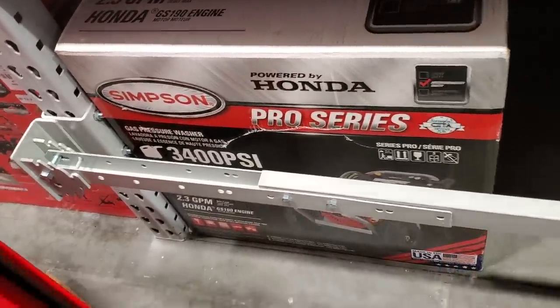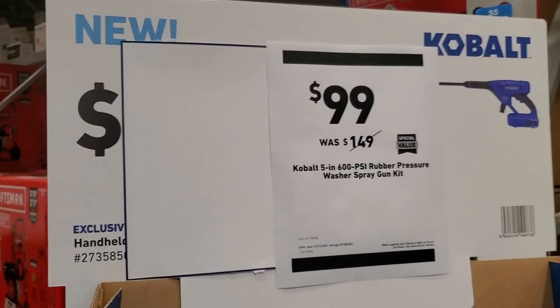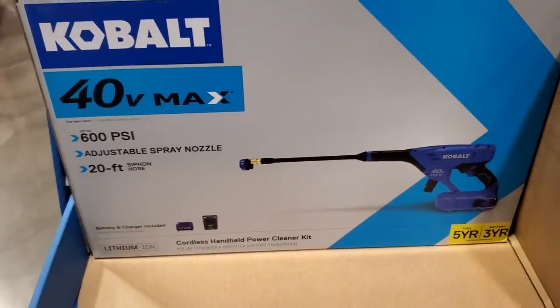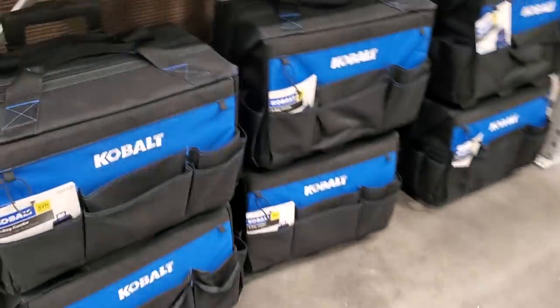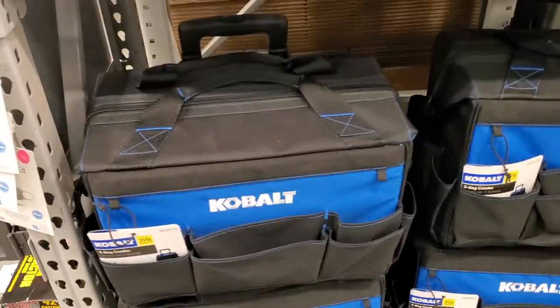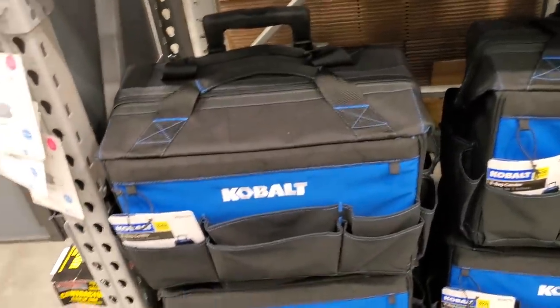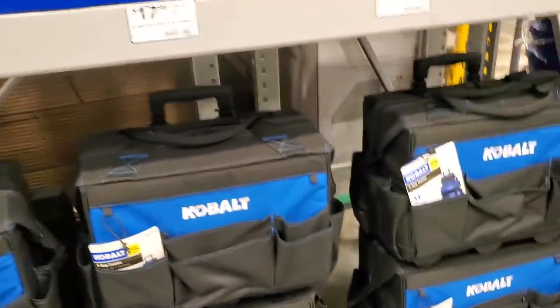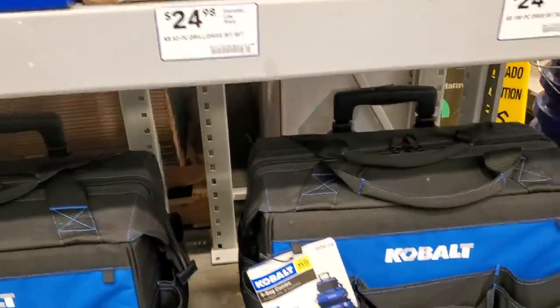There's an adjustable spray nozzle here - 40 volts for $99. Then these are some nice rolling tool bags, but I did not see any price on these, which is weird. They do have some nice pockets on the front and probably more compartments inside.